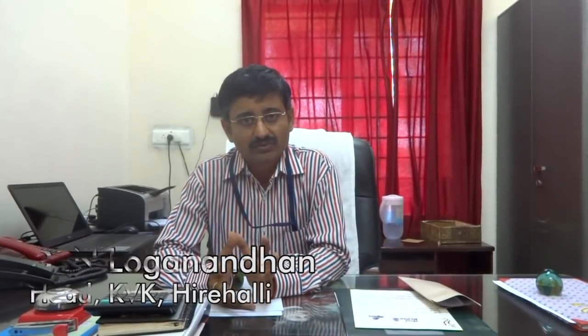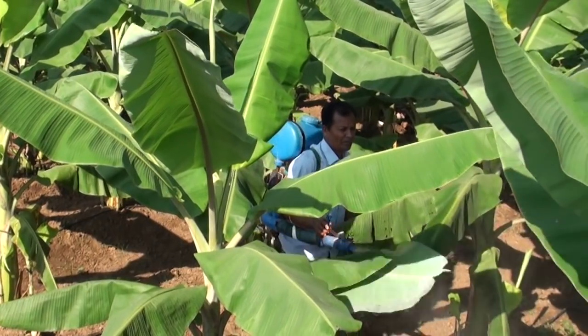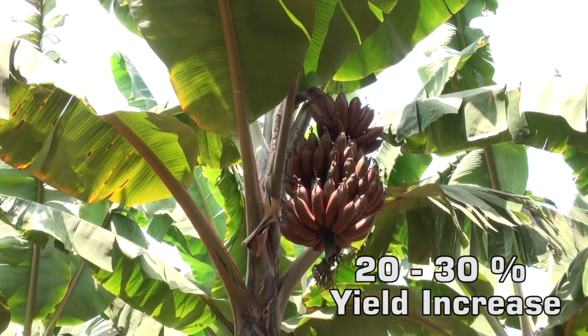'We have taken many IIHR technologies through proper license, especially the micronutrient formulation. We are producing banana special, vegetable special, citrus special, and mango special. The one with the most impact and popularity among farmers and the State Department is banana special. We conducted frontline demonstrations in farmers' fields and found a yield increase of 20 to 30%. More than 3,000 to 4,000 farmers are getting benefited, which is also bringing revenue to our Krishivik and KVK.'